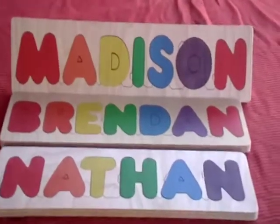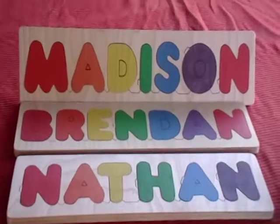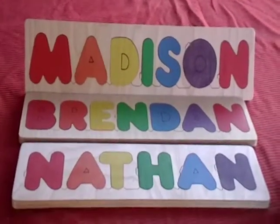We can make any name, so it doesn't matter what your child's name is or what your name is. I have a Mrs. Scott's puzzle in my classroom. We've had a lot of teachers purchase them for their classrooms before.